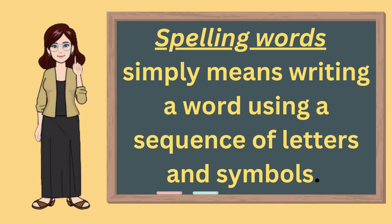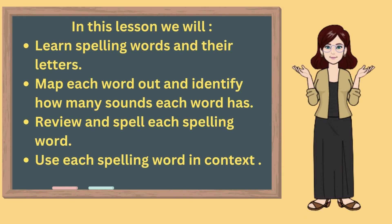What are spelling words? Spelling words simply means writing a word using a sequence of letters and symbols. In this lesson, we will learn spelling words and their letters, map each word out, identify how many sounds each word has, review and spell each spelling word, and use each spelling word in context.